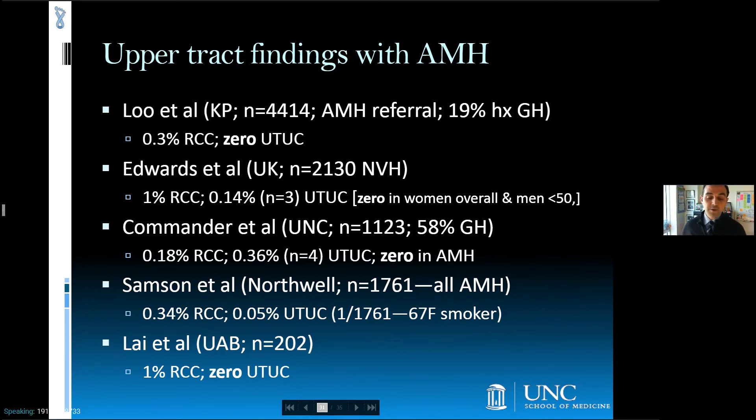Getting back to the question of spectrum bias and the diagnostic utility of CT urogram in the specific subset of patients with asymptomatic microhematuria, a total of four patients out of 11,760 evaluated were found to have upper tract TCC, none of which were in men under 50 or women under 65, and the single female patient also had a heavy smoking history.